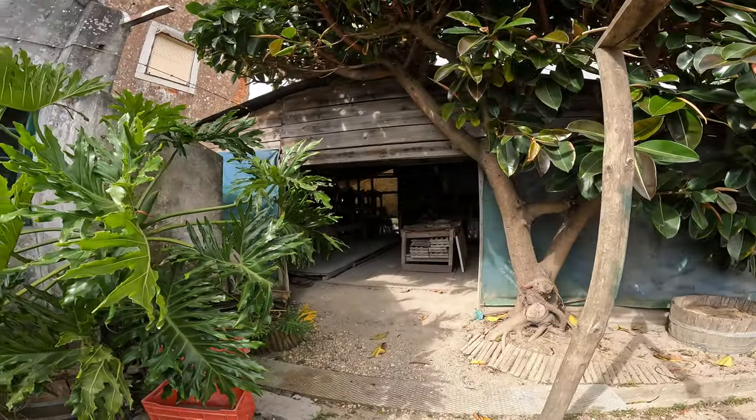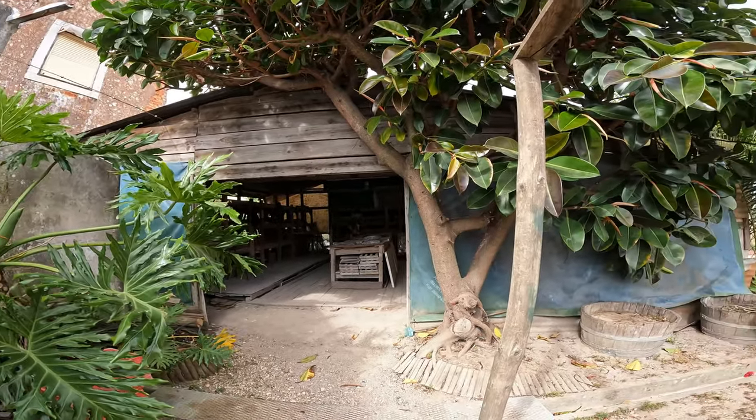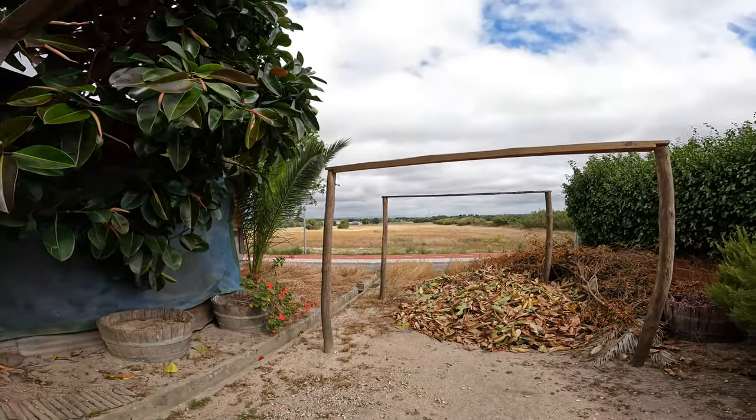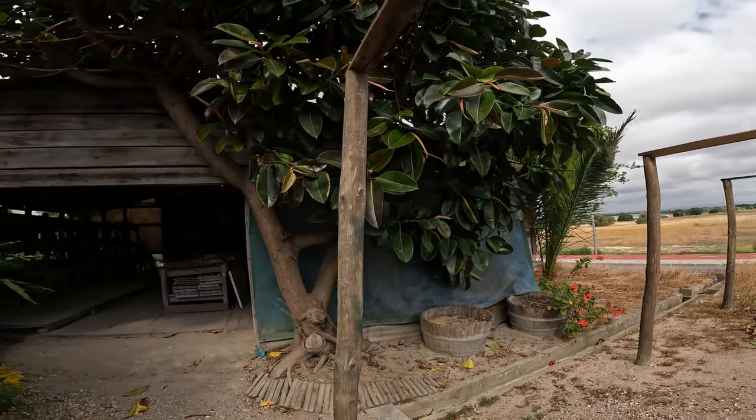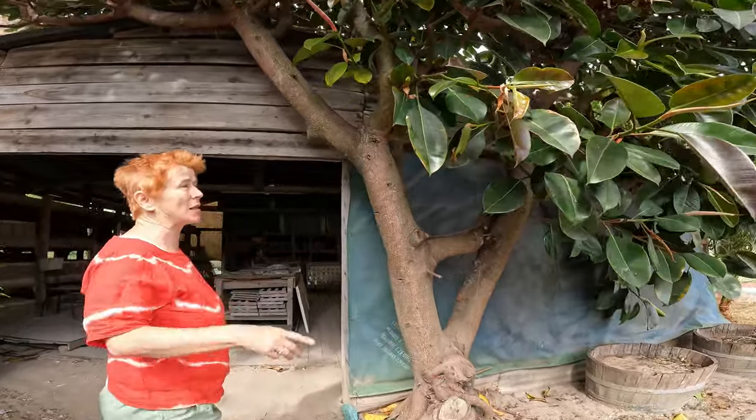Oh, here we are. Look at the place. You can see from here. I like this place. It's also a gum tree place. You can see Lisbon on the other side — really nice. Is that a gum tree there? Yes, it is. It must be cut quite a bit because it's so strong.